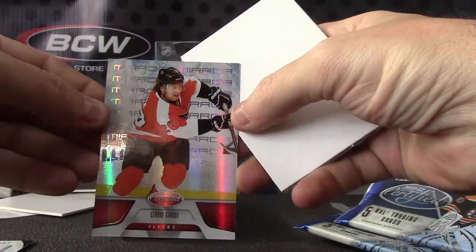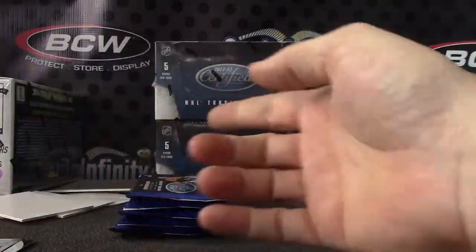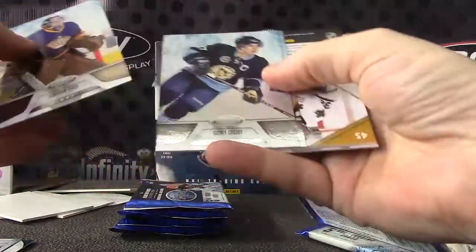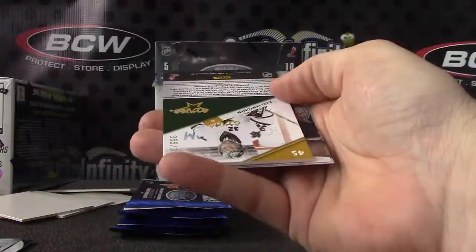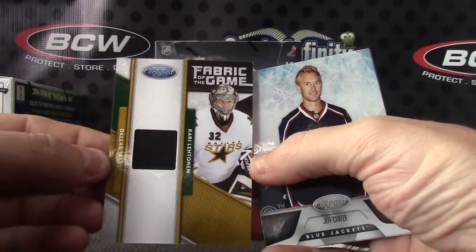Claude Giroux — that one is $1.99. Numbered to $3.99, another fabric — Carrie Lettonen jersey card.